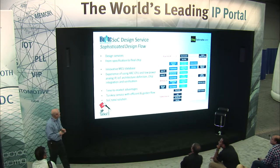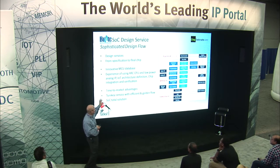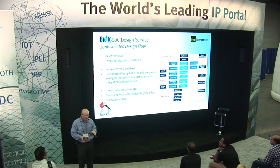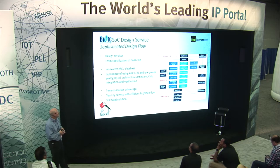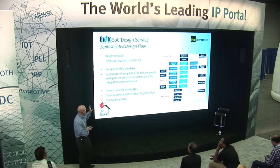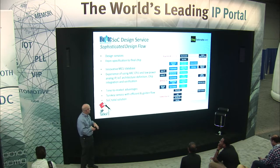Bright is a design services company that provides complete spec-to-final-chip services. They have an innovative MCU database that they can quickly configure and change based on the application needed. They have full experience using the ARC CPU, low-power analog IP, and chip integration and verification. This provides time-to-market advantages, and what they provide is complete turnkey services.